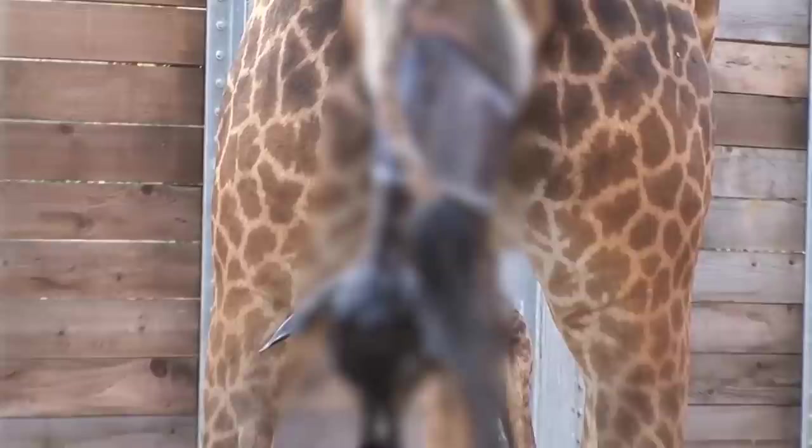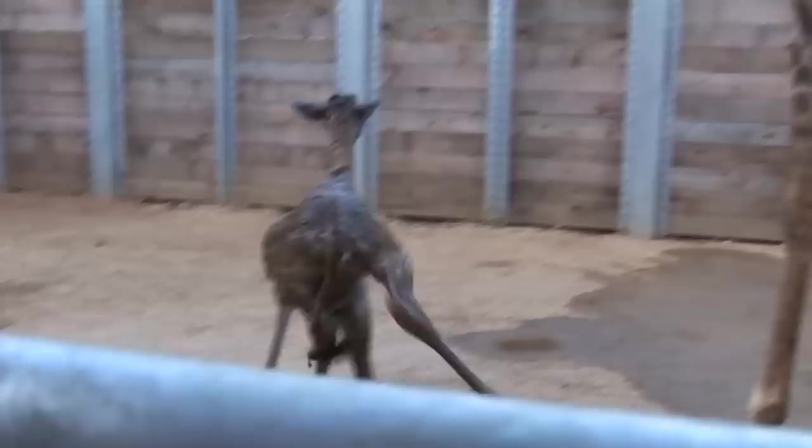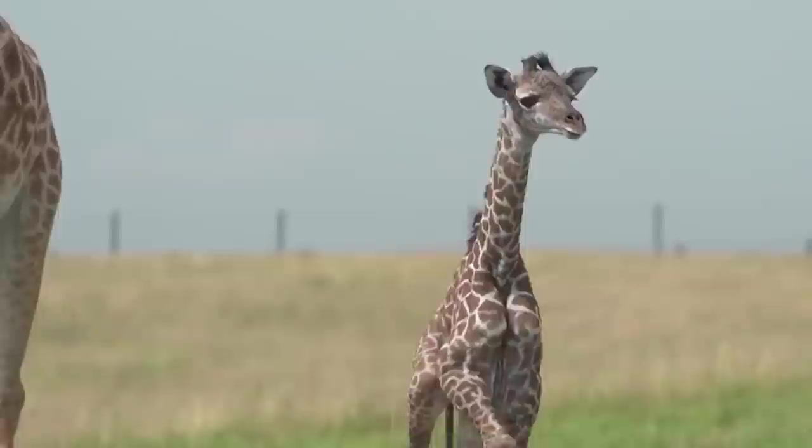When baby giraffes are born, they weigh about 110 to 154 pounds, making them one of the largest babies in the animal kingdom. Unlike us, baby giraffes are pretty independent as soon as they're born. They're up and walking within half an hour and will master the act of running within one day. If they don't get up, walk, and run, they'll probably be eaten by predators.